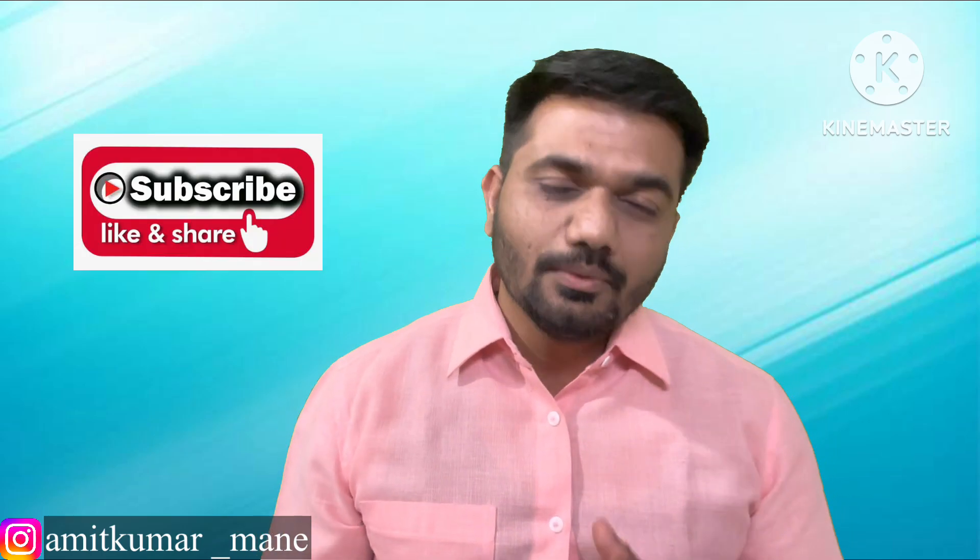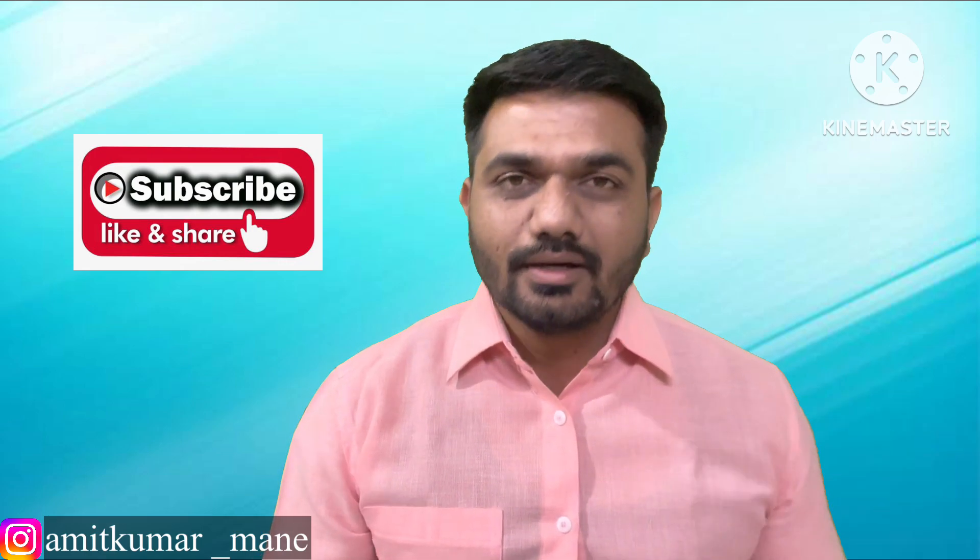I wish you all the best. If you think this video content is really good, please like this video, don't forget to subscribe to our channel, and share this video with all your colleagues and friends so they can also get information about medical writing. That's it for this video — we'll meet in the next one. Till then, be healthy, be happy.